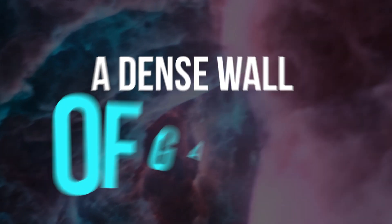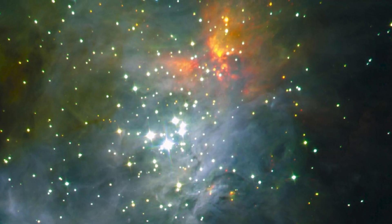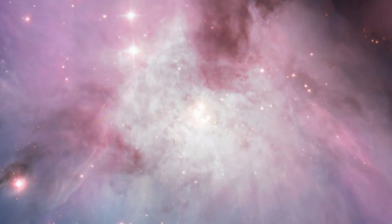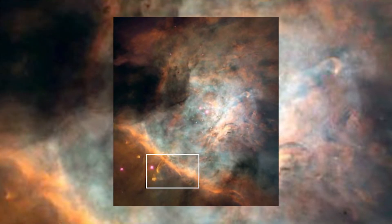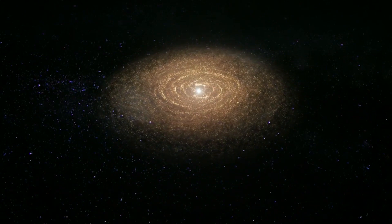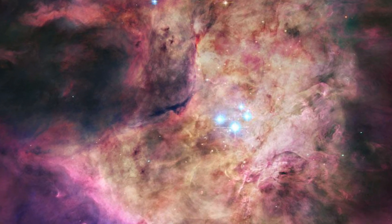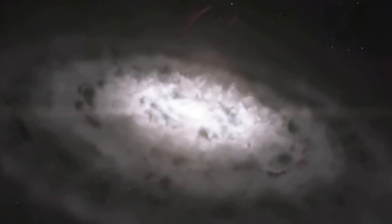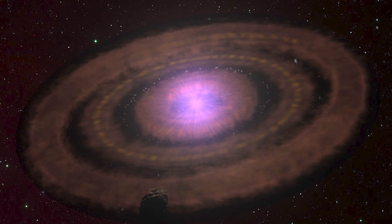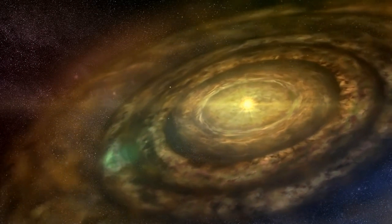The Orion Bar, a dense wall of gas and dust running from the image's top left to the bottom right, is the most important part of the image. The Trapezium cluster, visible in the upper right corner, is a clump of young, massive stars whose ultraviolet radiation creates a heated, ionized atmosphere that is slowly eroding the Orion Bar. The stellar energy from these stars is shaping a region rich in filaments, globules, and young stars. Another intriguing feature is a young star with a disk inside its cocoon in the upper left corner. Almost 180 such illuminated photo-evaporating disks have been discovered in the Orion Nebula, and the largest known, called HST-10, is one of them.